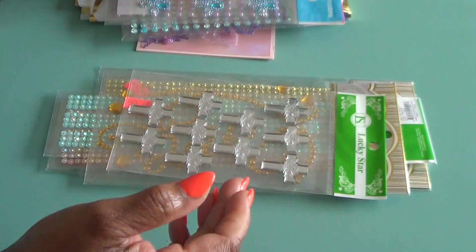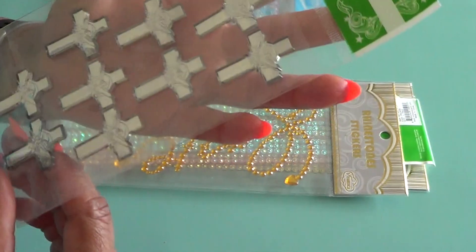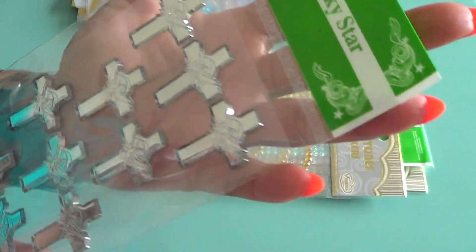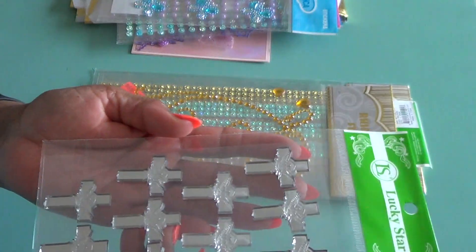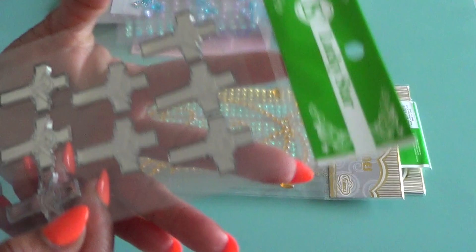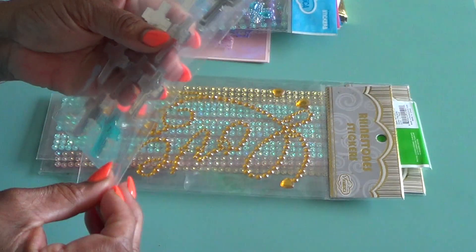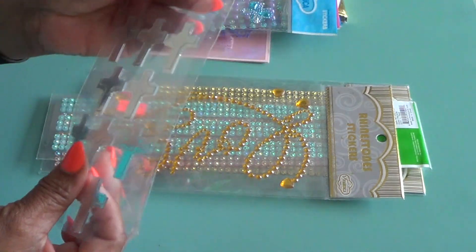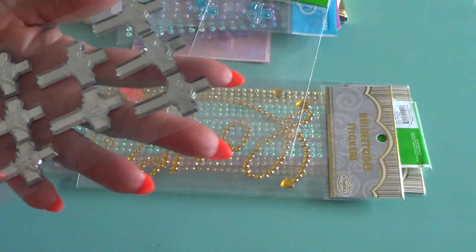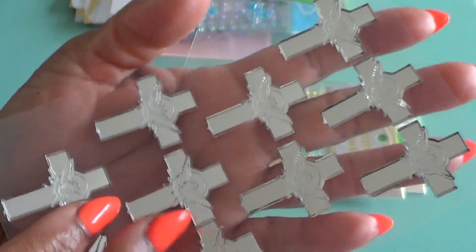I've taken them out of the packaging but I really hadn't looked at them. These crosses are amazing. Wow. Like I said, I hadn't really looked at it. I'm going to take this out because you need to see that piece in the center. Sorry for the crinkling, but I just noticed this — I don't know if you can see it, but that's a dove right there. That is beautiful.